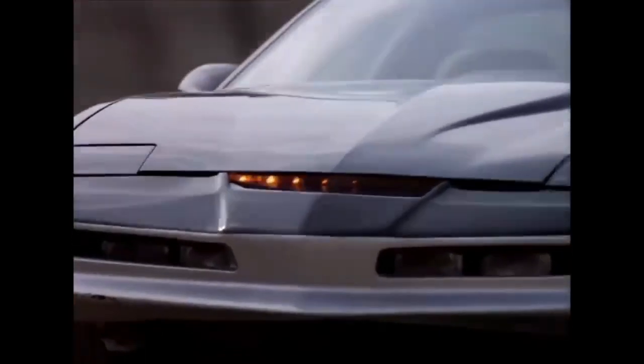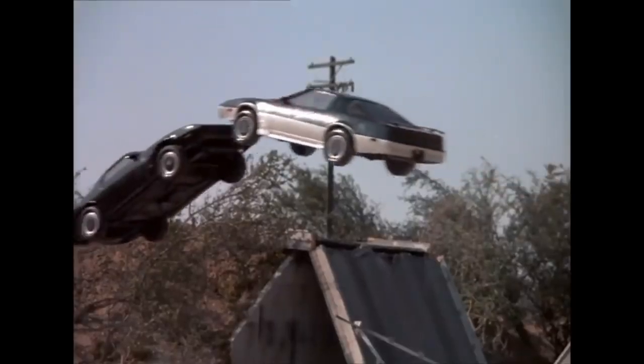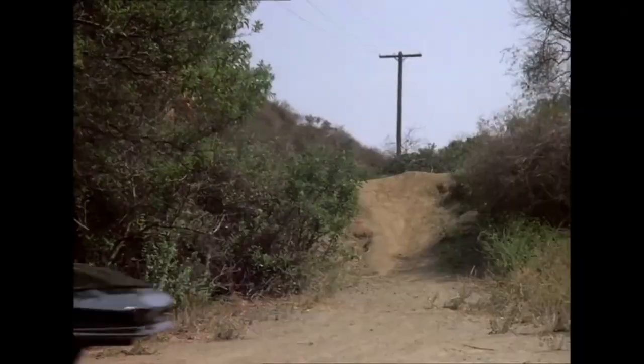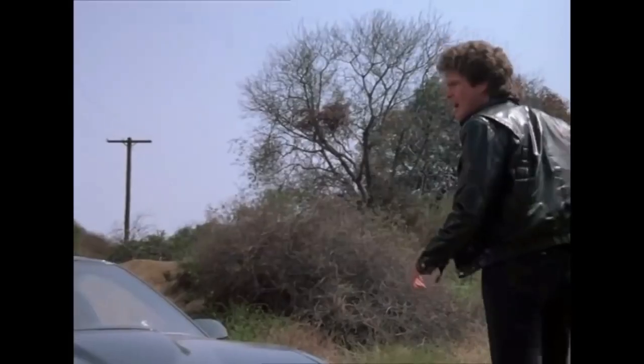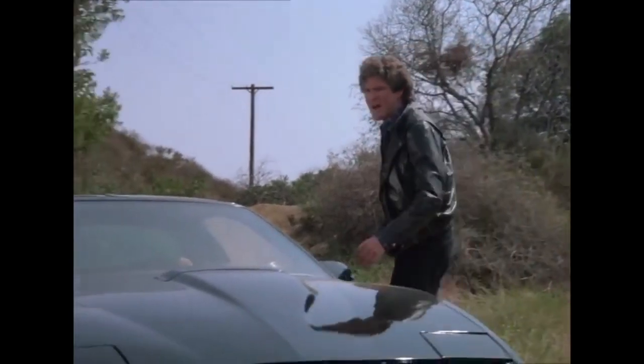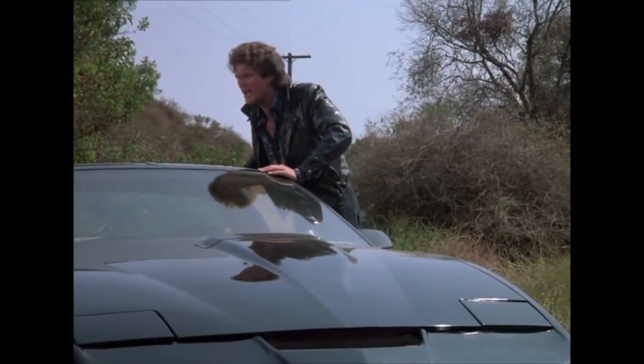To make KITT appear to be driving itself, one version included controls in the passenger footwell, operated by a carefully hidden stuntman. Many of the nearly two dozen KITTs used for the 1982–86 series were obtained for the production. While most were destroyed after the show by virtue of an unusual pact between GM and Universal Studios, five or six are said to remain, most in the hands of private collectors.